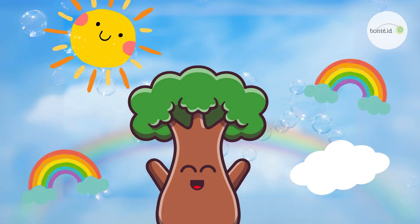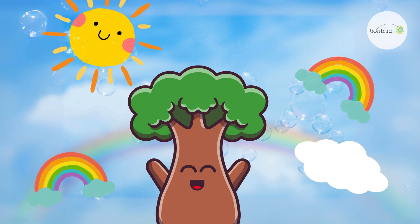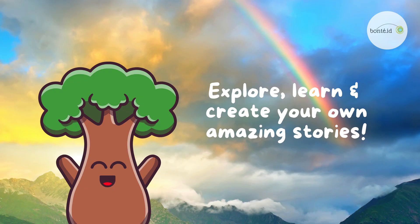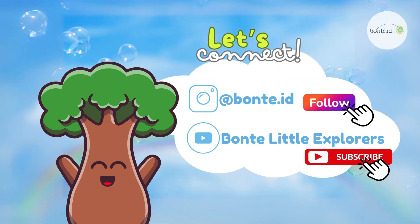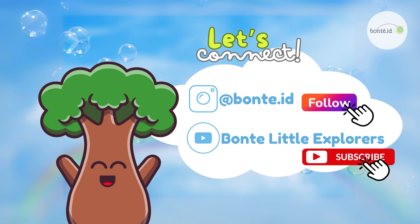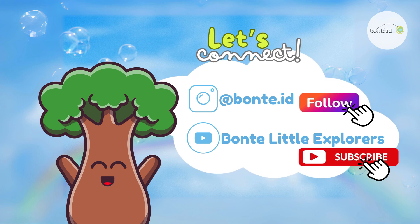Thank you for exploring rainbows with us! Keep looking up, and you might spot your own special rainbow someday! Explore, learn, and create your own amazing stories! Don't forget to follow us on Instagram and subscribe to our YouTube channel for more fun adventures! See you next time, little explorers!